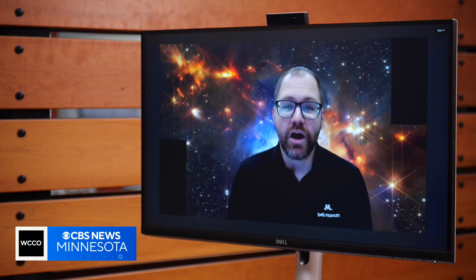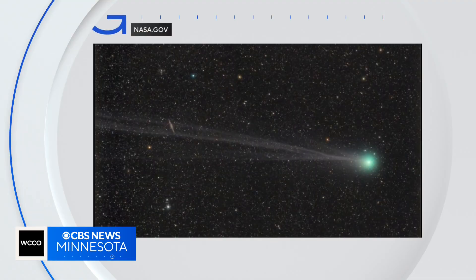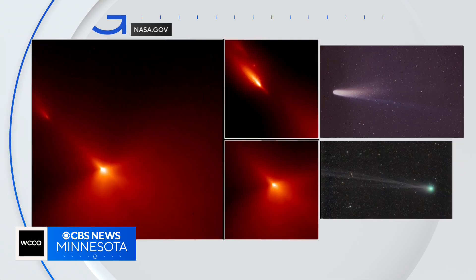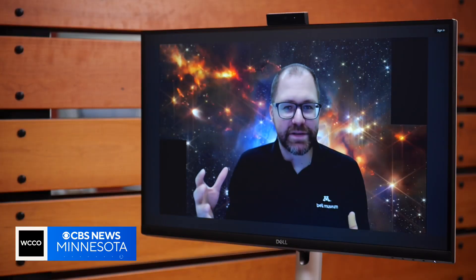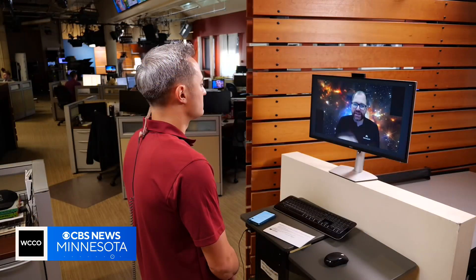Where do meteors come from? The original starting point for meteors in a meteor shower are generally from comets. Comets, made of rock, dust, and ice, orbit the sun. When they get close to the sun, they heat up, forming that fiery tail. But the material in a comet's tail doesn't go back to it — it gets left behind.